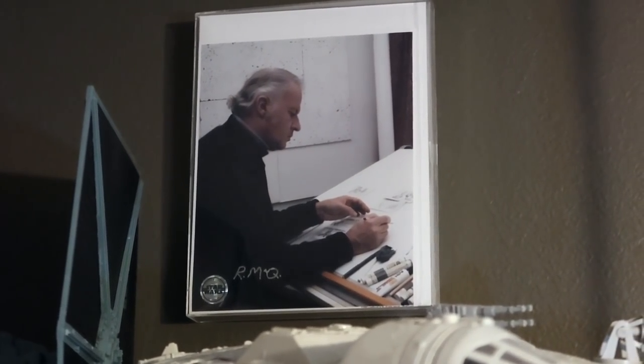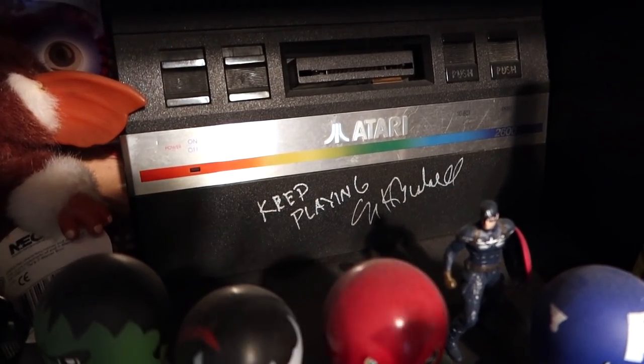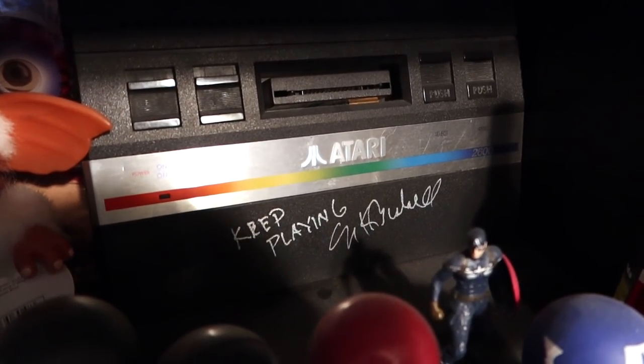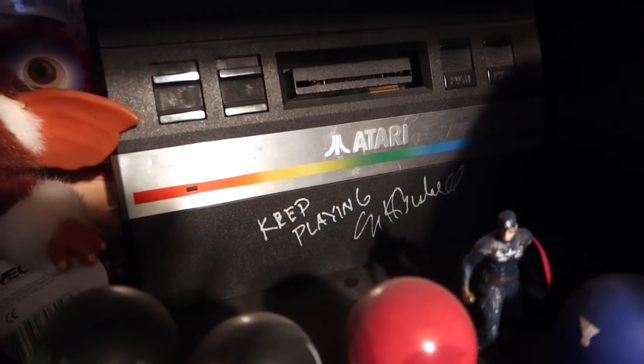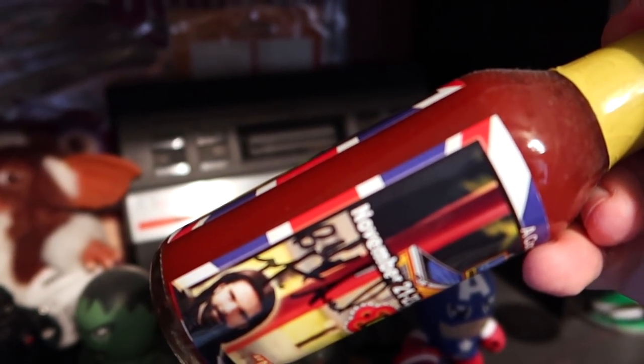Way up top there is Ralph McQuarrie doing his thing. And we've got this autographed Atari 2600 from Nolan Bushnell who founded Atari - we got him to sign that at a gaming convention back in the day. And of course on display next to that is this bottle of hot sauce signed by Billy Mitchell, the King of Kong. In keeping with the autographs, I have tons of autographs and unfortunately tons of artwork I don't have displayed because we've run out of wall space.